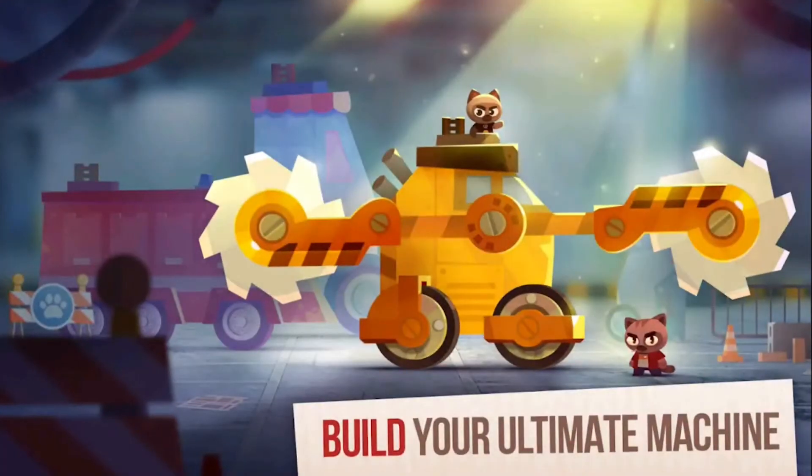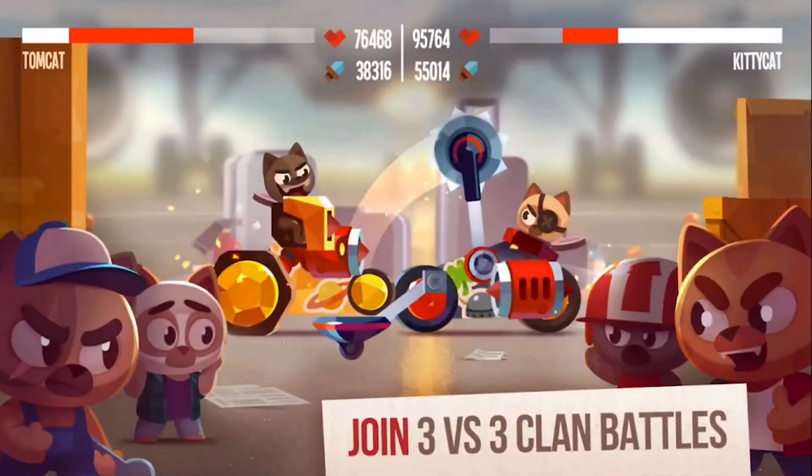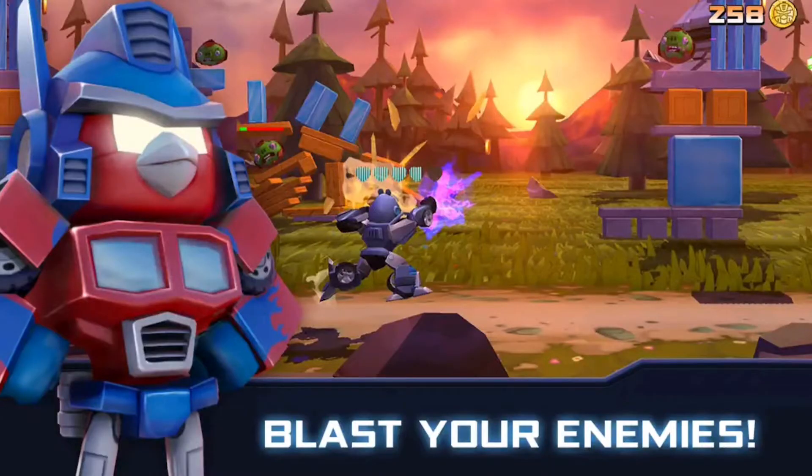If you're more into destroying vehicles than racing them, I recommend giving Cats Crash Arena Turbo Stars a try. Basically this game is Battle Bots with cats, so if you like Battle Bots and cats, look no further — your new favorite game has arrived. This game does have ads and in-app purchases, but they shouldn't infringe on your enjoyment too much.